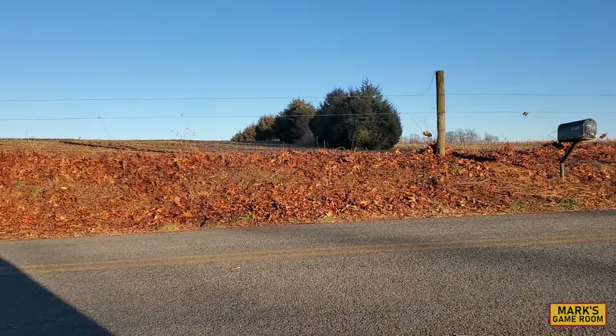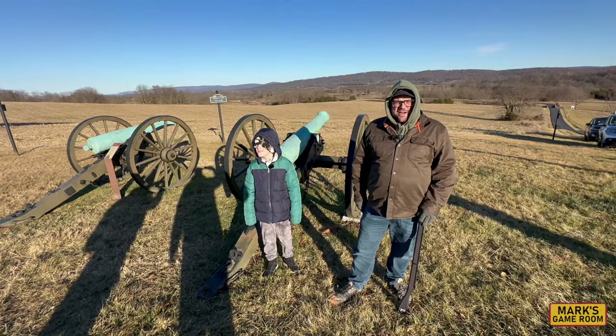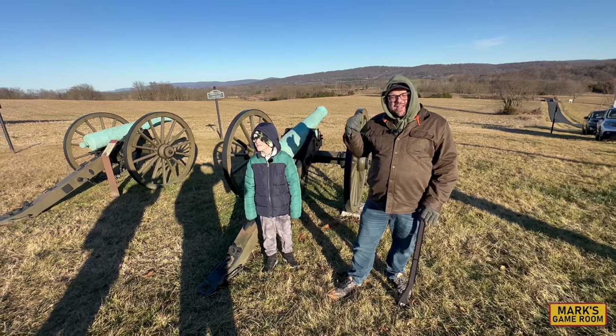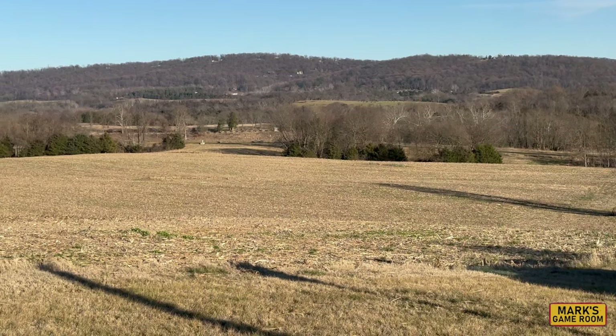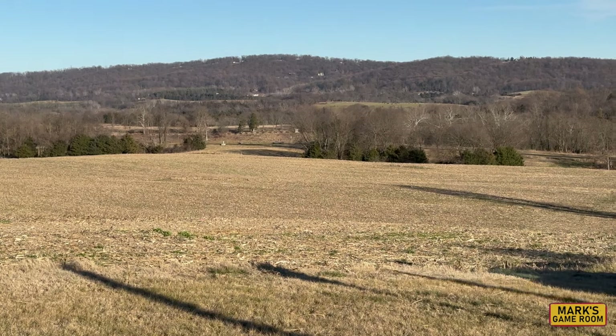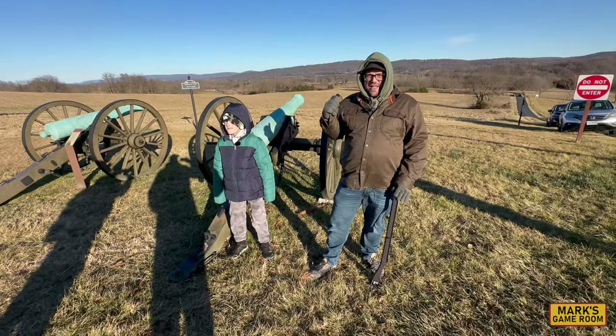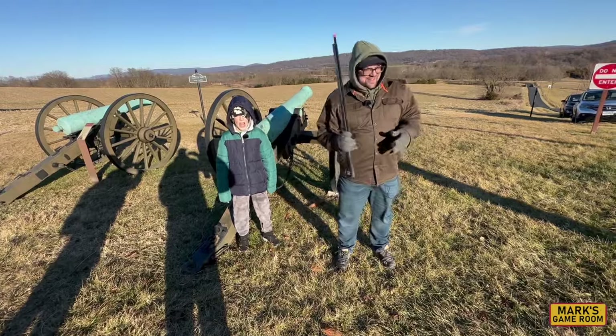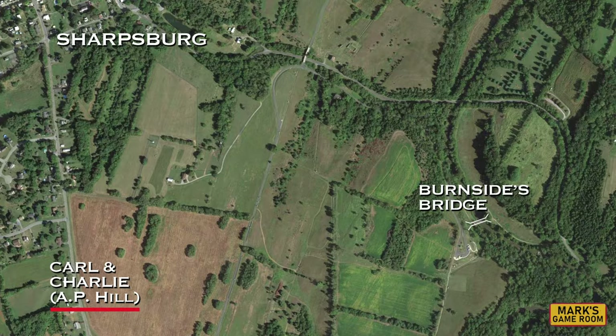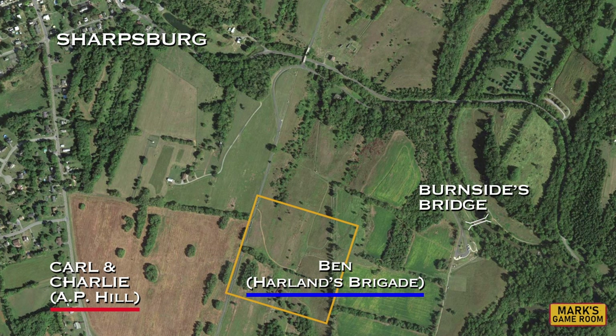Carl and Charlie make it to the battlefield. They're right at the edge where A.P. Hill's division entered the battle. Behind them is a modern-day treeline, but back in 1862 it wasn't a treeline at all — it was a massive 40-acre cornfield which you couldn't see in or out of. That's where they'll be executing the flank march. Carl and Charlie are moving towards Ben, who is making his way deep into the area of the 40-acre cornfield. This entire time, they have never seen each other — the rolling hills and deep ravines, along with the trees that mimic the cornfield, block all line of sight.